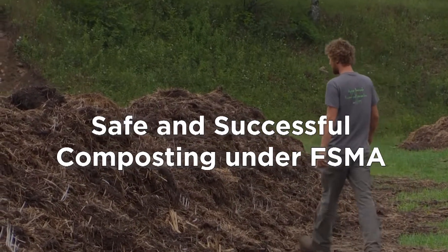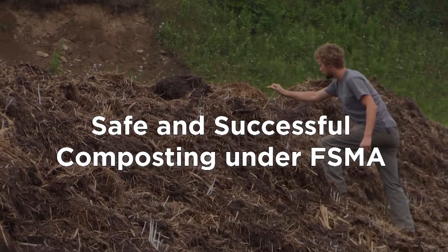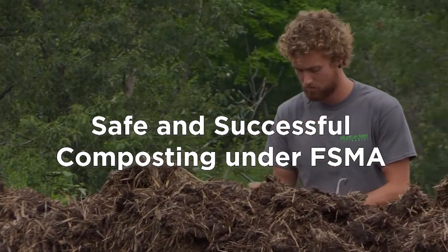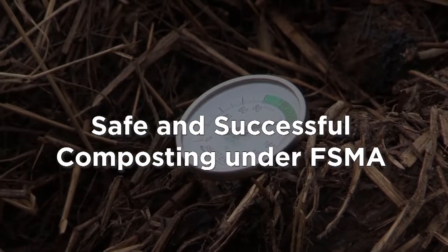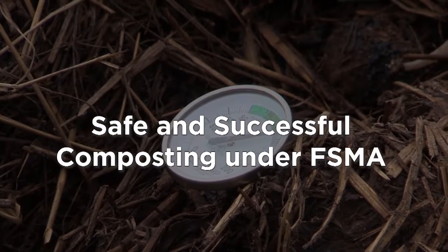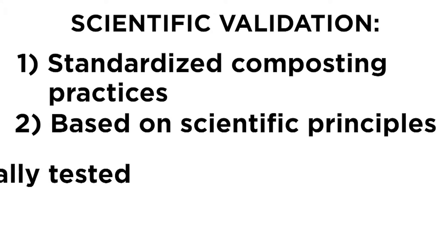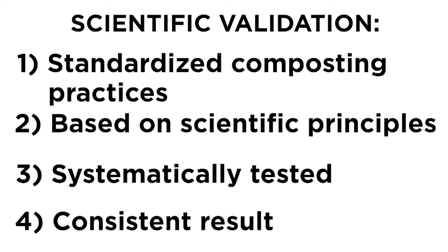When it comes to composting, microorganisms are our friends, but we know that some microorganisms like E. coli and Salmonella can be dangerous if they get into our food supply. Therefore the goal of this video is to demonstrate how to safely compost and how to avoid cross contamination when handling and storing biological soil amendments of animal origin. What the Produce Safety Rule means when it states scientifically valid composting methods is that researchers have performed repeated testing on standardized, science-based composting practices and the results of that testing have consistently shown a reduction of harmful microorganisms. This means that when a farm follows the methods as specified, the finished compost will be considered treated — in other words, the harmful microbes will be adequately killed off.